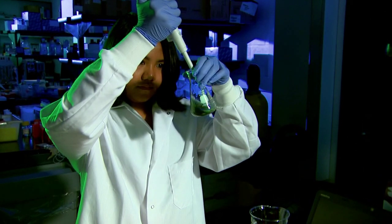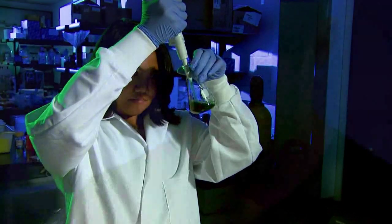At Vanderbilt University's Chemical and Biomolecular Engineering Department, we focused on being the best, not the biggest. At Vanderbilt, you will be one of five or six graduate students in a research group.